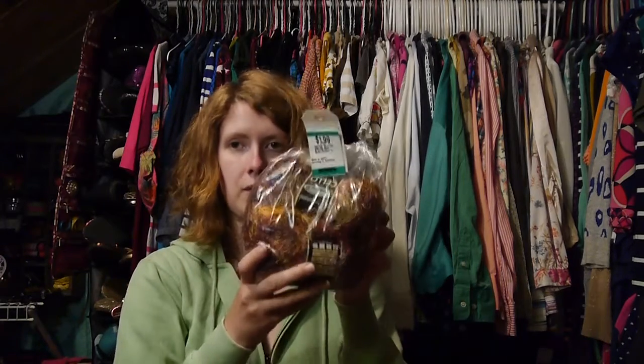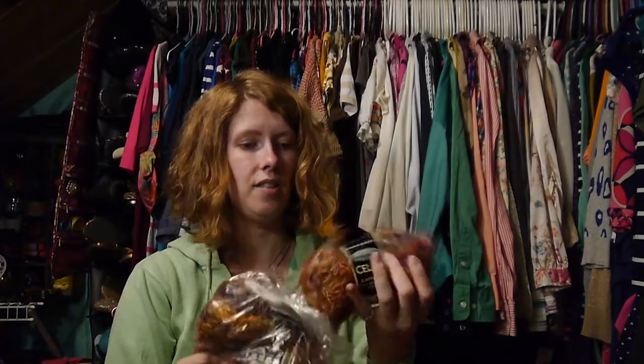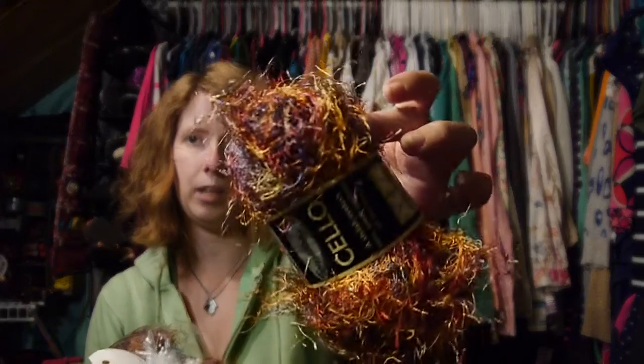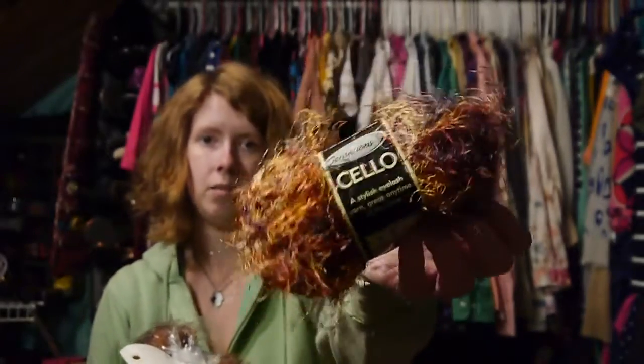I also got some yarn for $1.99. This is fun fur yarn in really pretty fall colors — purple, orange, red, yellow. I will either make a scarf with that or something else, but I'll definitely do something with it. It was worth the $2 I would have paid even if it wasn't half off.